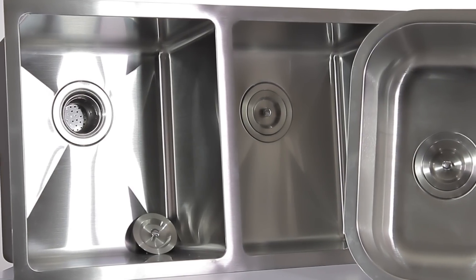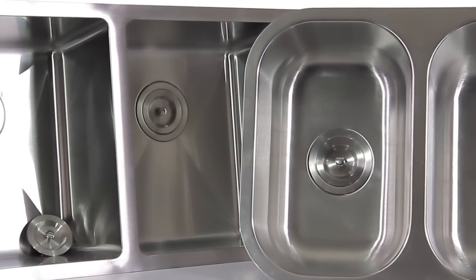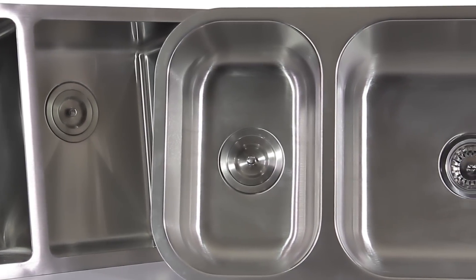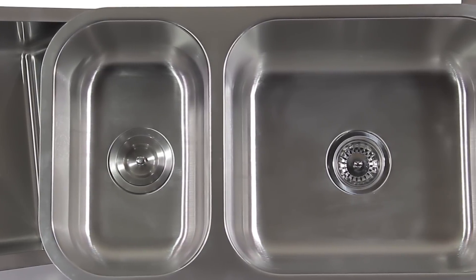Our stainless steel sinks are available in offset double bowls, equal double bowls, single bowls, aprons, 90 degree, three quarter inch radius, triple bowls, top mounts and under mounts.